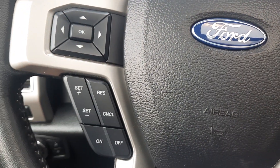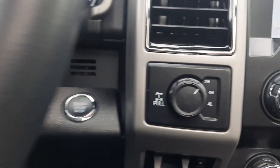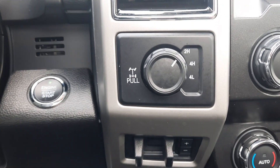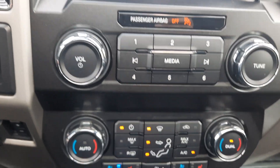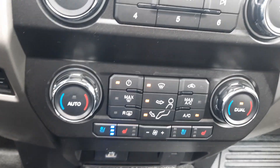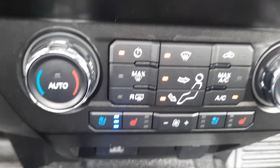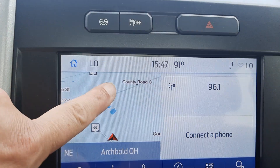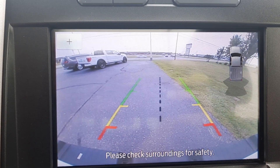We've got cruise control and menu controls, four wheel drive options, center stack, heated and cooled front seats, navigation, and backup camera.